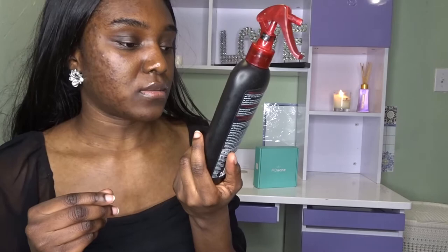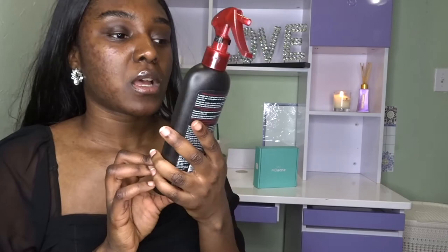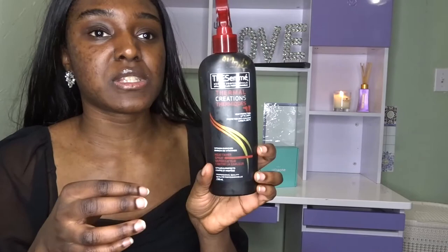This is a heat protectant — I use it when I straighten my hair so it stays straight and doesn't become frizzy. It's an anti-frizz heat protectant you can use while flat ironing your hair. I got a new one, but you can get this from Walmart, Shoppers, or any convenience store. It's from TRESemmé.